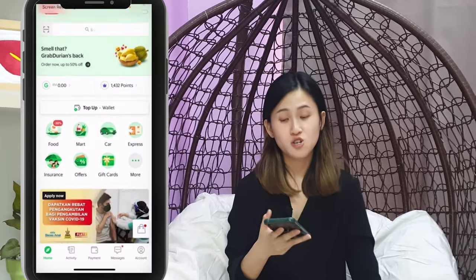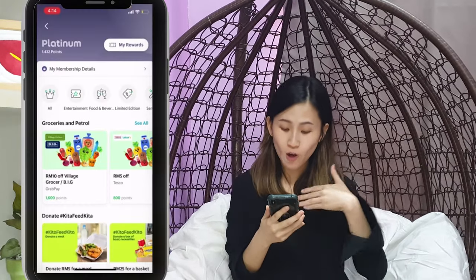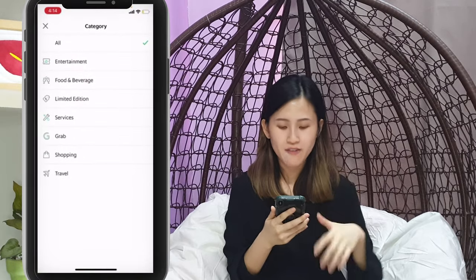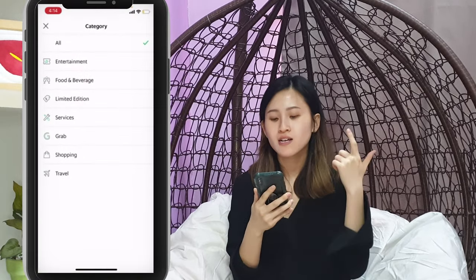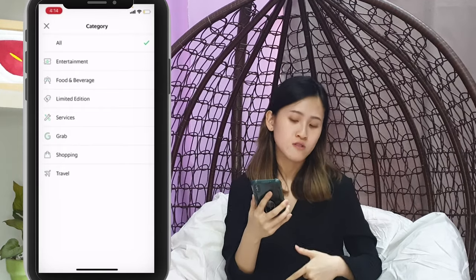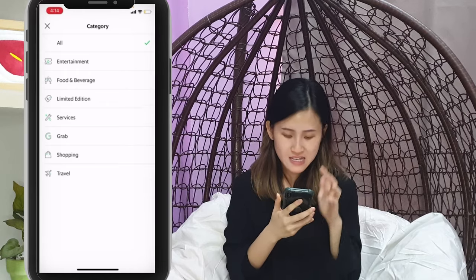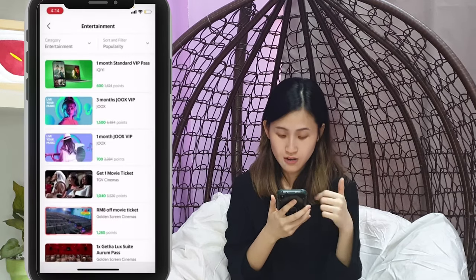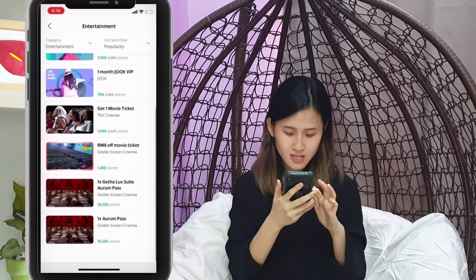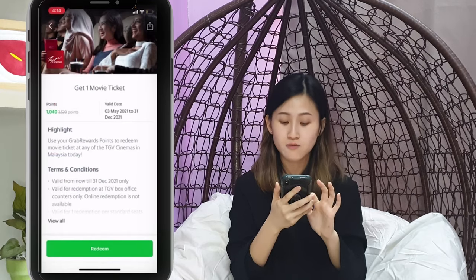You're now looking at the main page on GrabPay. I have 1,432 points and these are all the rewards available. Let's click on all categories — they have entertainment, food and beverage, limited edition, services, Grab, shopping, and travel. For entertainment, there's Jukes, and you can get one free movie ticket for 1,040 points. There's also Golden Screen Cinema — if you click on it, you can see the terms and conditions, and if you're eligible, you just press redeem.